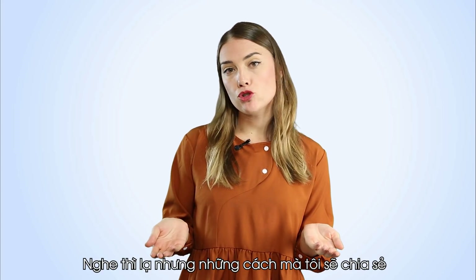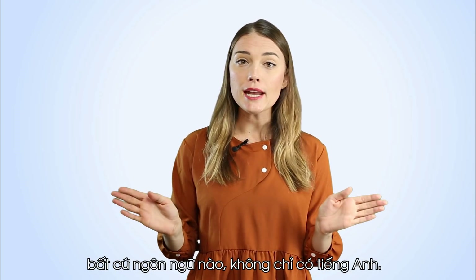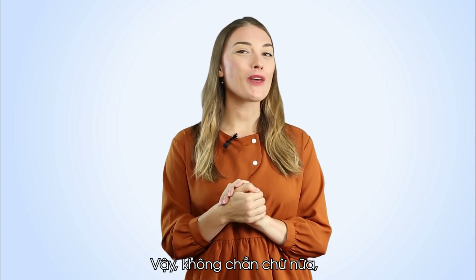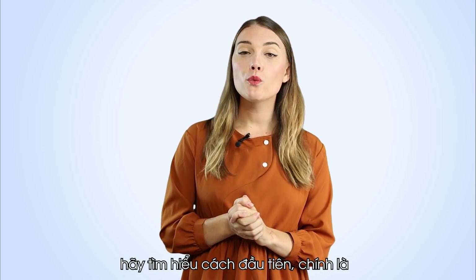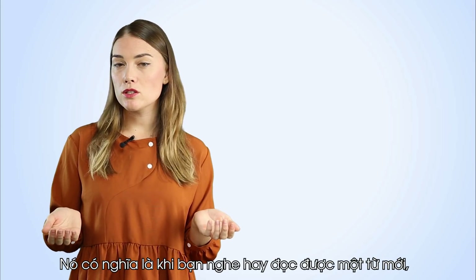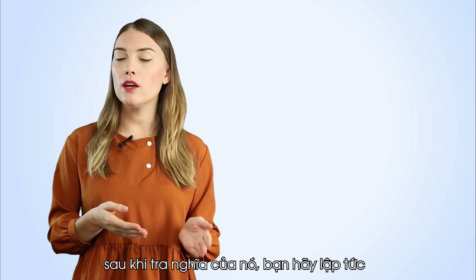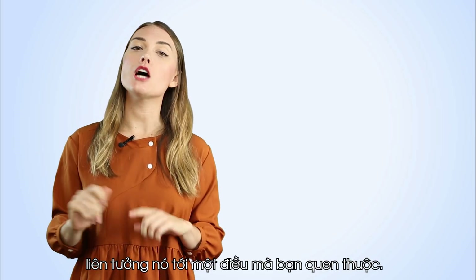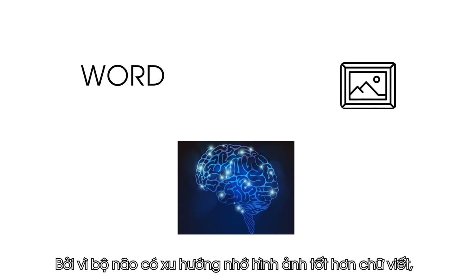This may seem strange, but the methods I'm sharing right now can be applied for learning any language, not only English. So without further ado, let's check out the first rule, which is imagine the meaning of the word. This means when you hear or read a new word, after translating it, you need to immediately associate it with a thing that you are familiar with. This is because our brains tend to memorize images better than words.